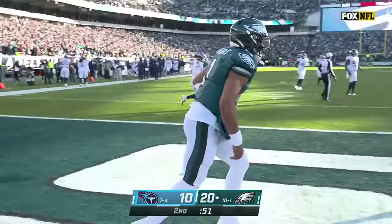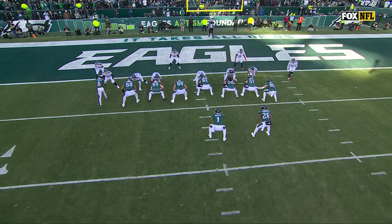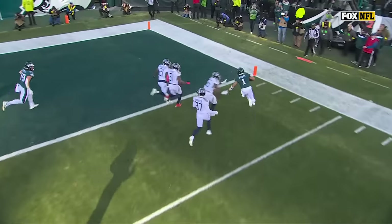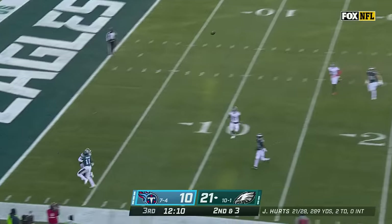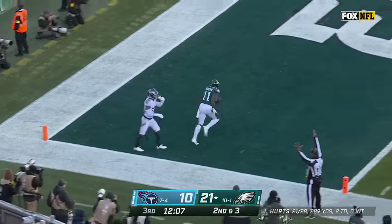Touchdown. See Amani Hooker here — he's got to set this edge. Miles Sanders is going to block him, but watch him, he kind of runs right into the chest of Miles Sanders. The second Jalen Hurts gets that, now he's on the perimeter. Second down and three. A couple pumps. Hurts going deep for A.J. Brown — he has got it. Touchdown, Philadelphia.